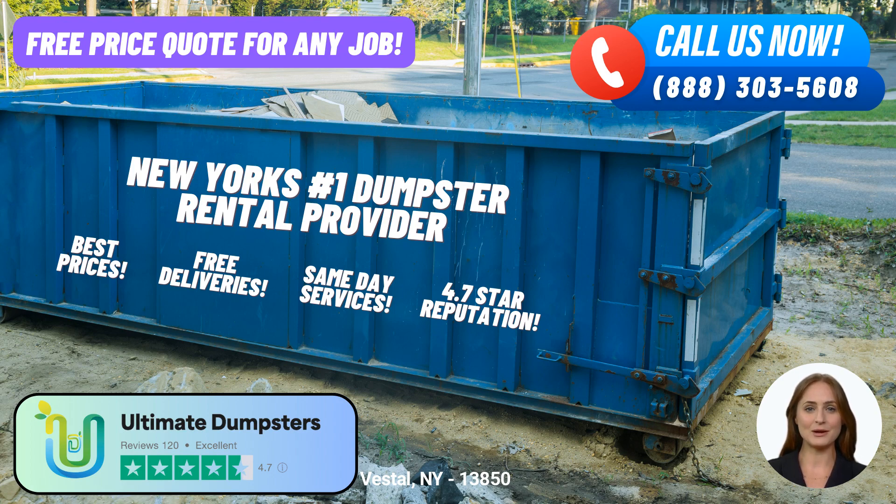The 40-yard dumpster is the largest option available and is typically used for major construction projects, commercial cleanouts, or large-scale demolitions. With dimensions of roughly 22 feet long, 8 feet wide, and 8 feet tall, this dumpster can handle significant amounts of debris.